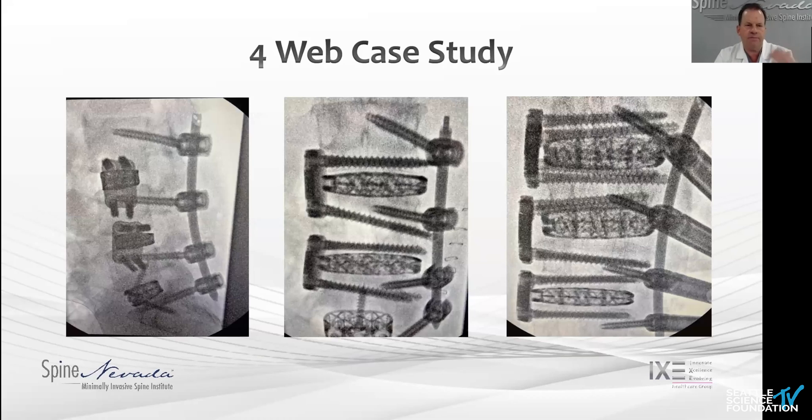This is a 360 ALIF, two X-lifts, interbody four-web cages and plating.